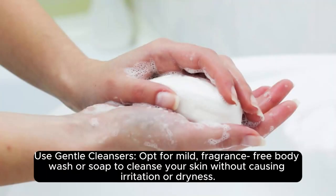Use gentle cleansers. Opt for mild, fragrance-free body wash or soap to cleanse your skin without causing irritation or dryness.